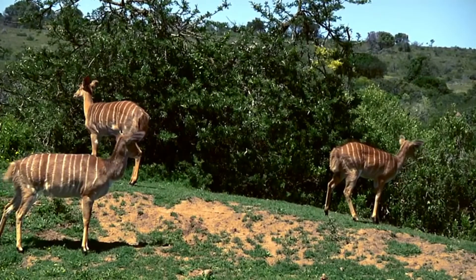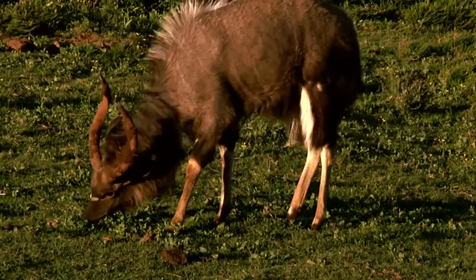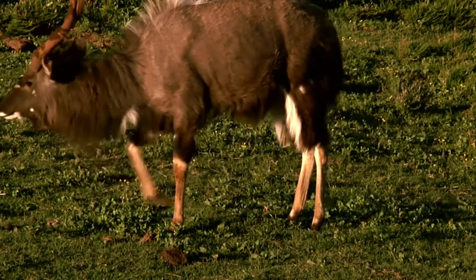Nevertheless, these magnificent creatures continue to thrive in many parts of Africa and provide us with a glimpse into the incredible diversity of this continent's wildlife.